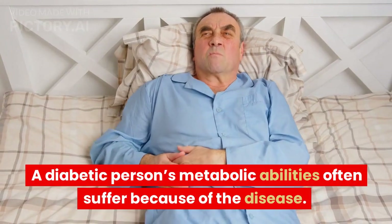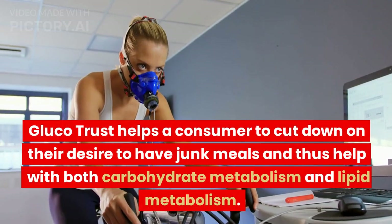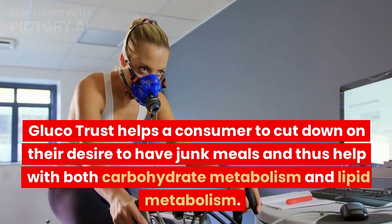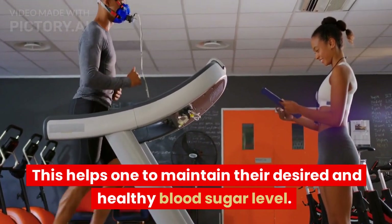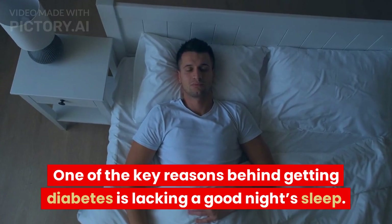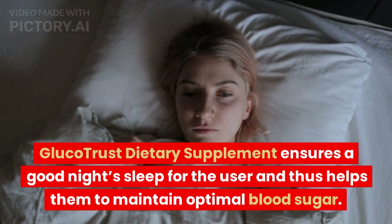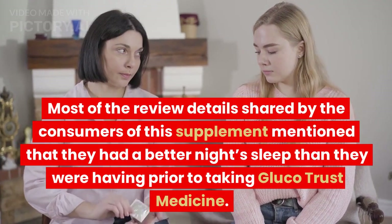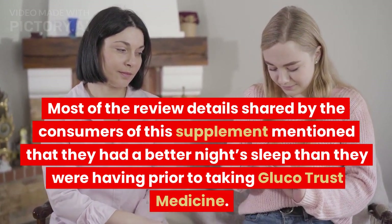A diabetic person's metabolic abilities often suffer because of the disease. GlucoTrust helps a consumer cut down on their desire to have junk meals, thus helping with both carbohydrate metabolism and lipid metabolism, which helps maintain a healthy blood sugar level. One of the key reasons behind getting diabetes is lacking a good night's sleep. GlucoTrust dietary supplement ensures a good night's sleep for the user and thus helps them maintain optimal blood sugar. Most consumer reviews mention having a better night's sleep than before taking GlucoTrust.